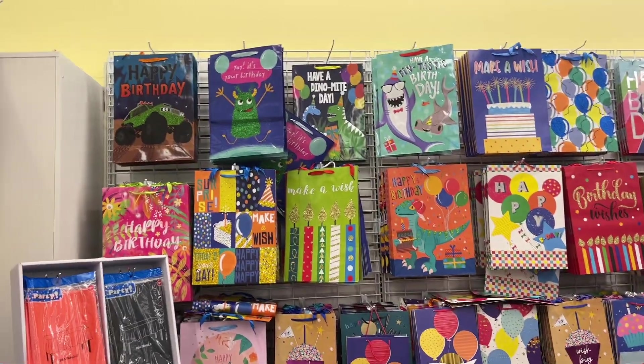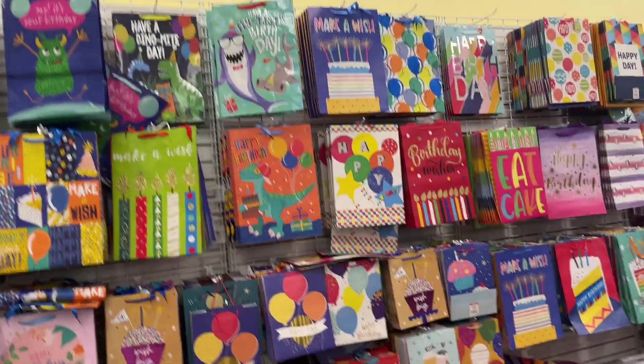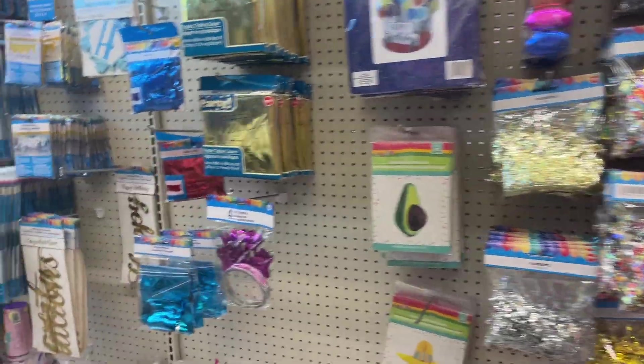They have gift bags, which is another thing I always tell people to get here — you cannot beat $1.25 for gift bags. Why spend five dollars on gift bags? Then we have some party supplies over here.